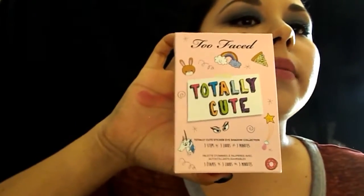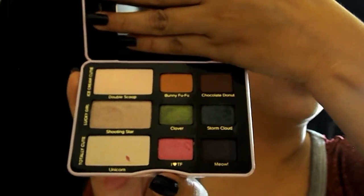That's all my lip products. Now from the Too Faced sale, I also got this Totally Cute palette. It comes with stickers you can put on yourself. I had my daughter decorate it. The colors are really cute and I'm actually wearing some right now.